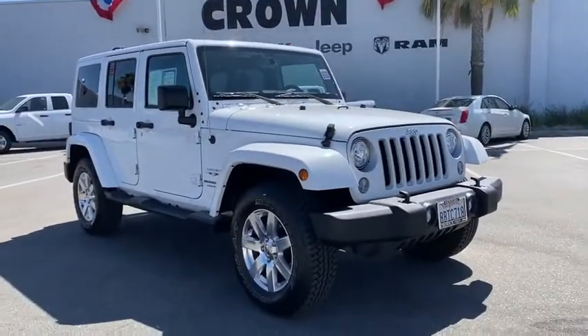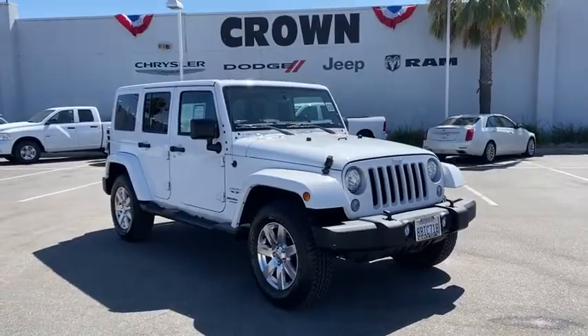Your new ride is just a phone call away. The Wrangler JK.